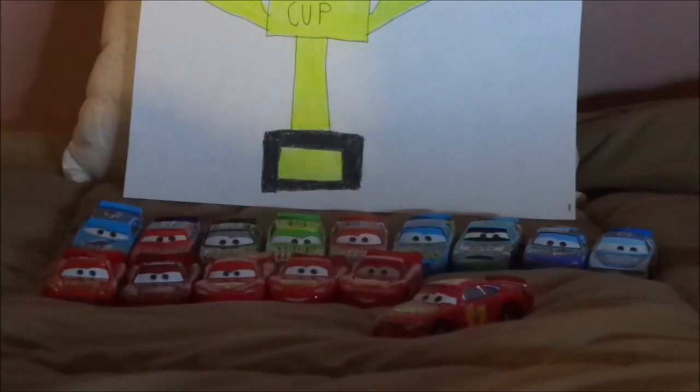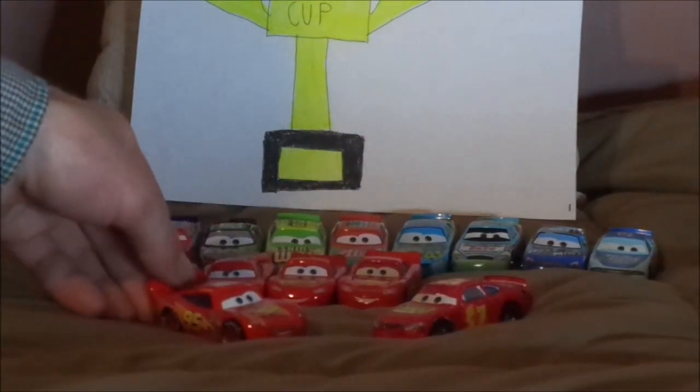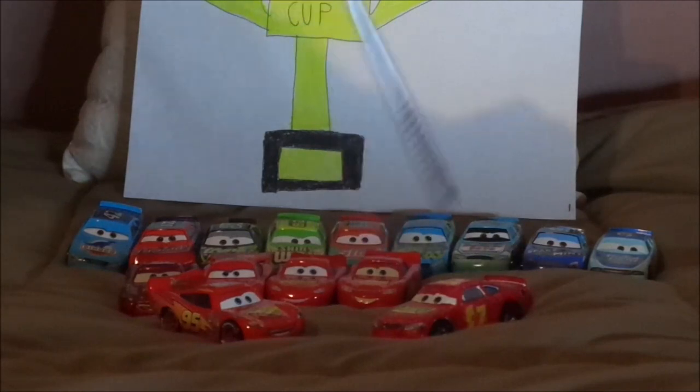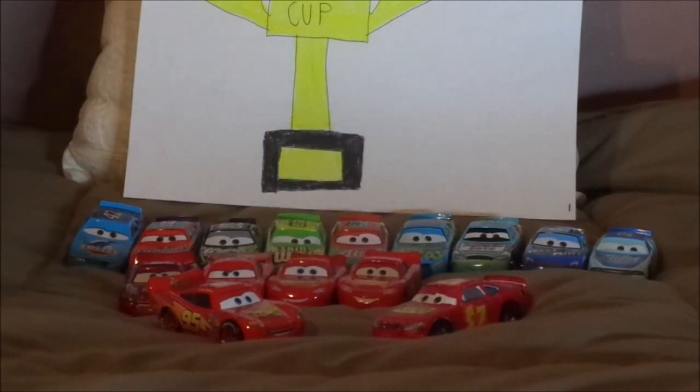So what do you guys think? Which Cars sharing his body mold is your favorite? And which design of Lightning McQueen do you prefer — the concept design or the final film design? And do you remember the 2005 Cars teaser trailer as well as the Cars deleted scenes? Let me know what you think and leave your suggestions in the comments down below.